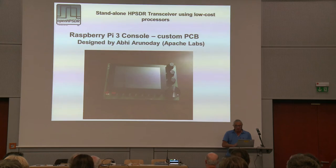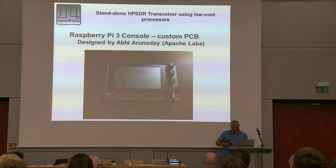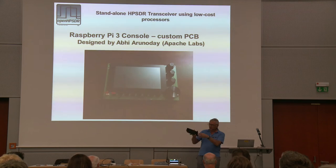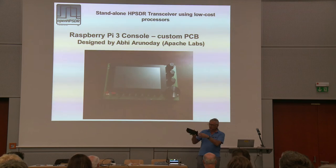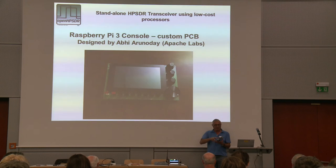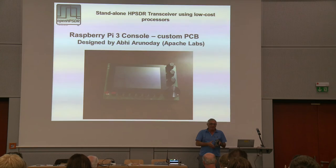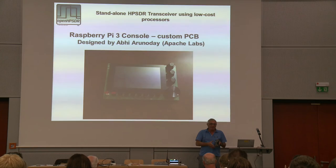Here you can see what it looks like internally. I've been working with Abby at Apache Labs, who manufactures the Anant radios, and he has designed a printed circuit board to replace a lot of the cabling, mounting the rotary encoders on the board. Here's an example of that with the Raspberry Pi 3 on the back. You may be able to buy the board without the display and without the Raspberry Pi as one option, and I think you may be able to buy a complete package with it in a case as well. It's still undecided if he's going to package it with a Hermes or another board.